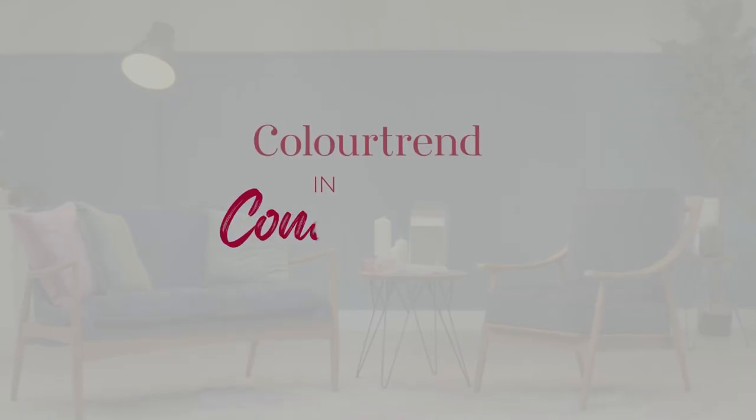My biggest piece of advice for homeowners this year is to use the shades that make you feel most at home — whether you're a neutral-loving minimalist, a maximalist who likes to make a statement, or somewhere in between, there'll always be a color for you at Color Trend. For more inspiration, check out our socials at Color Trend Paints, or visit our website to book a color consultation or use our live chat.